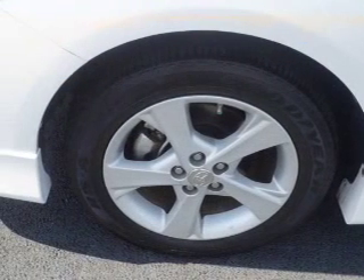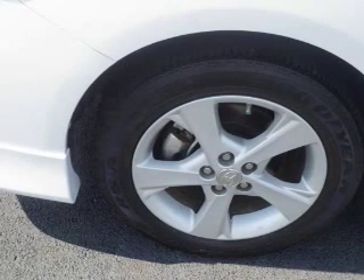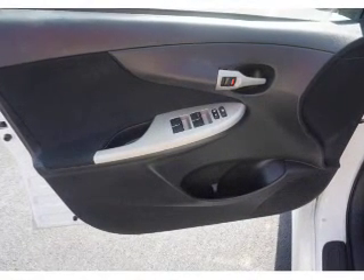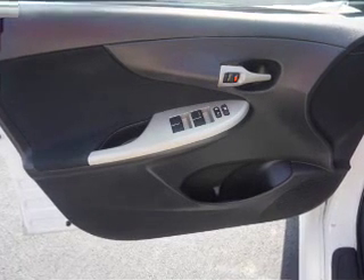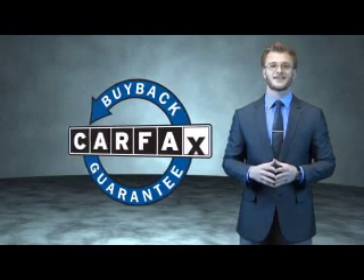Rest easy knowing this vehicle comes with a Carfax Vehicle History Report from Carfax, the most trusted provider of vehicle history information. Let us put you in the driver's seat today — call or click to contact us. This is a Carfax one owner vehicle which qualifies for the Carfax buyback guarantee.